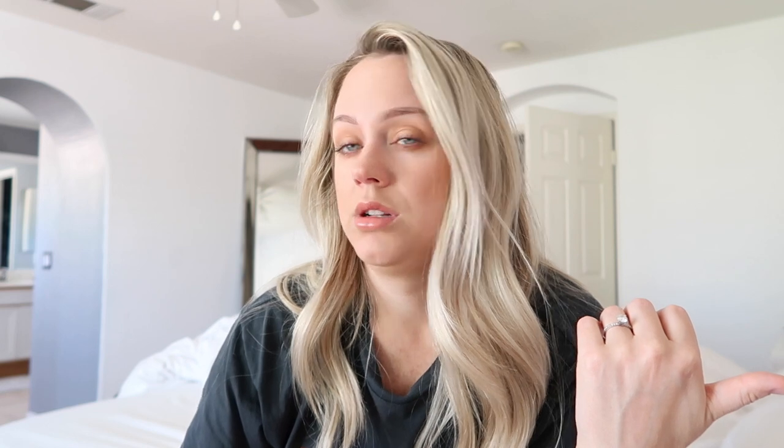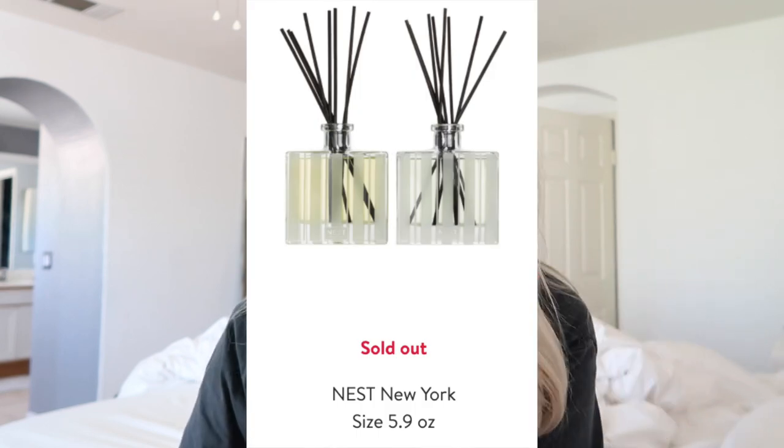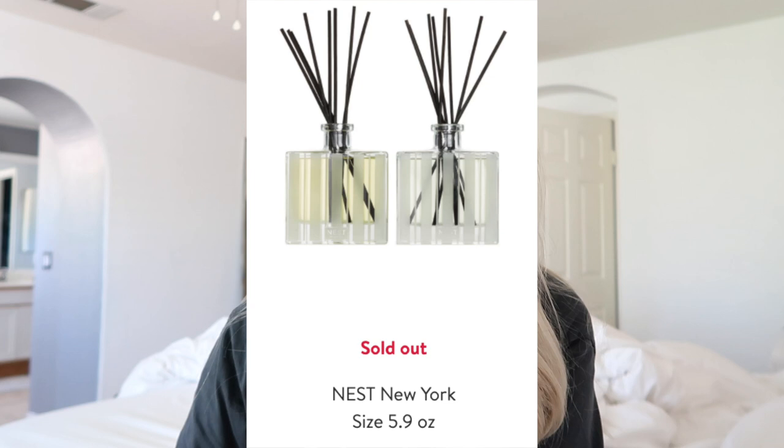I did see some Nest oil diffusers and I do plan on getting those. I have one on our mantle and one on the stairwell, and they work really well. I like that it's not a lit candle, so I don't have to worry about Kennedy pulling it down or forgetting to blow it out before leaving the house, but it really does smell up a room.